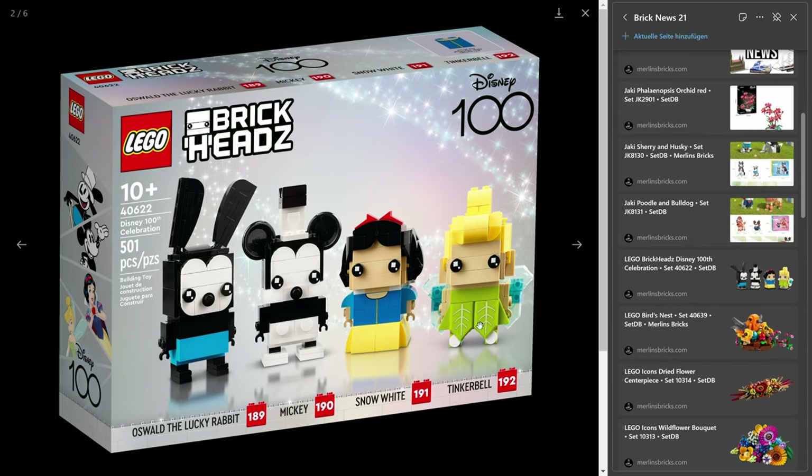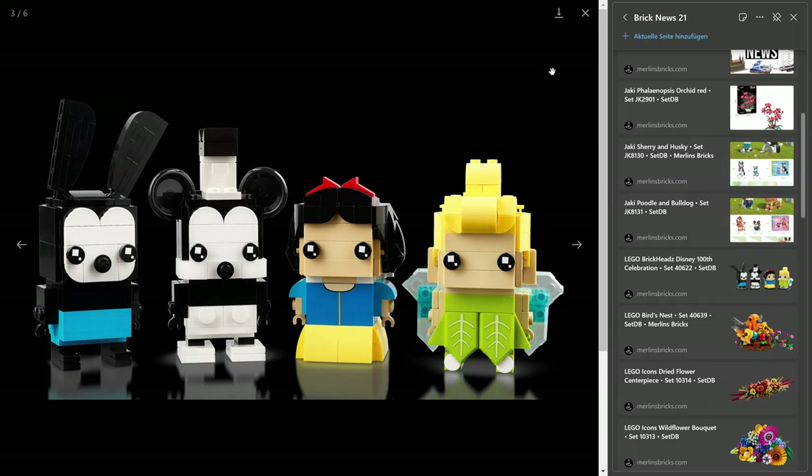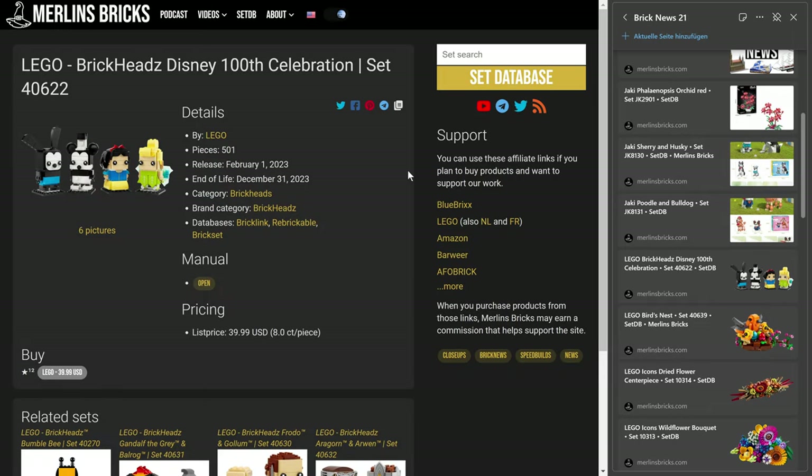Tinkerbell even comes with two extra prints on these Lime Nexonite shields, and Snow White also has one print on the torso. Next to that it's just typical BrickHeadz eyes. They're not the biggest BrickHeadz as far as I can tell — they look a bit tiny in this picture, but I think they are almost regular size. Love the ears of Mickey, by the way. I guess it's typical BrickHeadz pricing, nothing special.